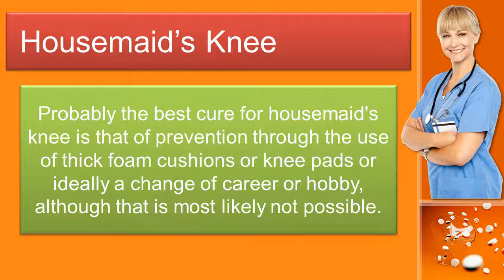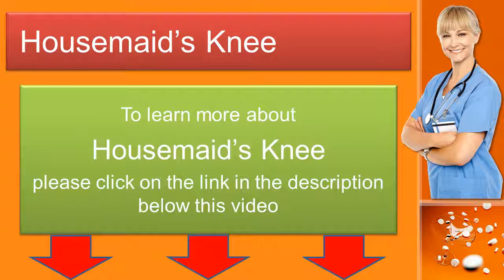Probably the best cure for housemaid's knee is prevention, through the use of thick foam cushions or knee pads, or ideally a change of career or hobby, although that is most likely not possible. To learn more about housemaid's knee, please click on the link in the description below this video.